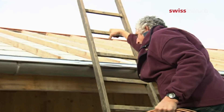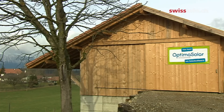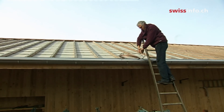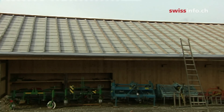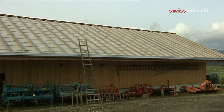Organic farmer Niklaus Bolliger is capitalizing on this potential. He helped to set up the Optima Solar Cooperative, which rents roofs and covers them with solar panels. The latest solar installation is on Bolliger's own barn roof. This should soon be producing 23,000 kilowatt hours of electricity per year, enough to power six family homes in Switzerland.